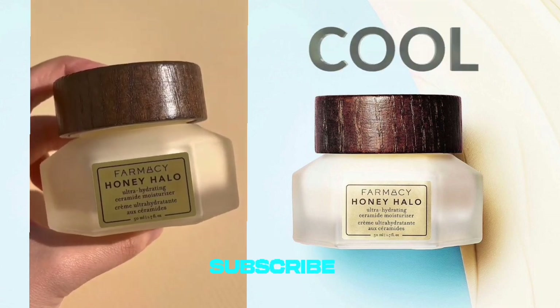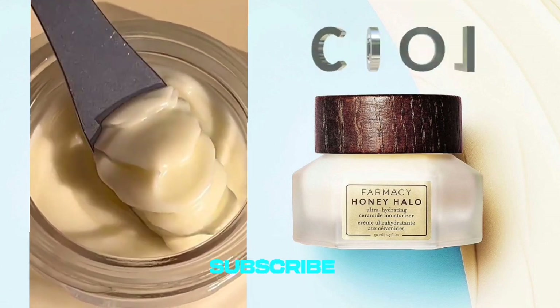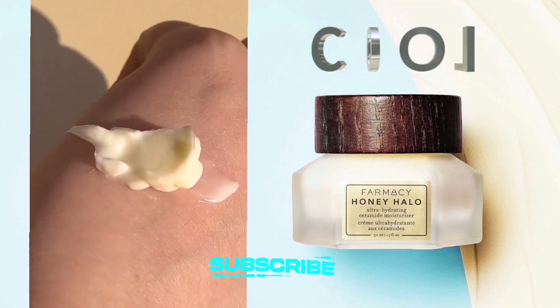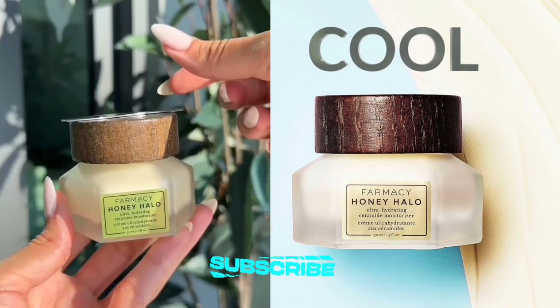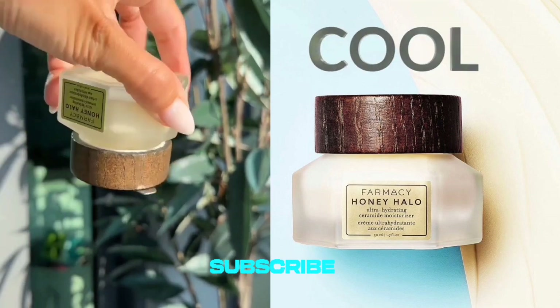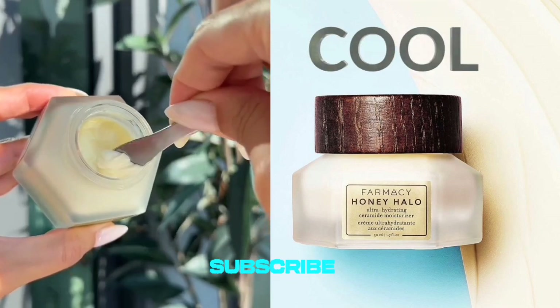It also has a non-greasy formula. A major advantage is the absence of any greasy residue — I can confidently apply makeup on top without encountering any issues, making it a staple for my skincare and makeup routine. Notably, it doesn't irritate my sensitive skin or lead to breakouts, which is a significant win considering the challenges of finding products that cater to sensitive skin.